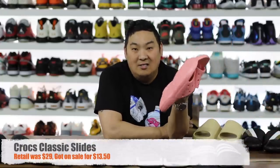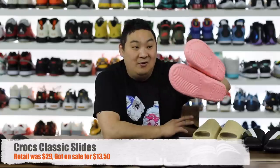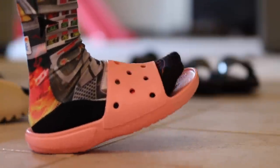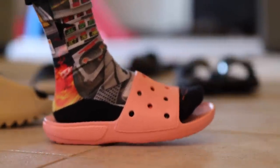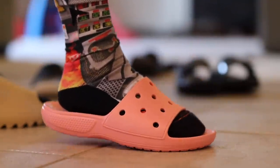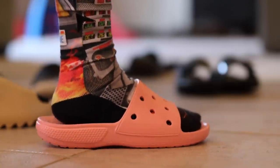Next are the regular Crocs slides. They're not uncomfortable but they're not amazing on feet either. I got this color for like $13.50, which makes sense because it's super bright. Across the top of your foot these don't have the best cushioning and it irritates my foot a little bit, but not a ton because it is pretty wide-foot friendly. I went up half a size to a men's 10 and it was a smart move — they fit me perfectly.